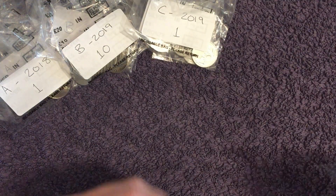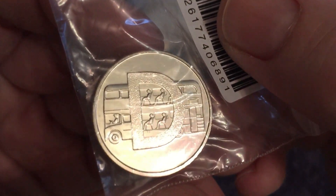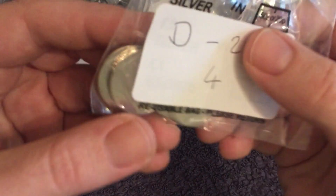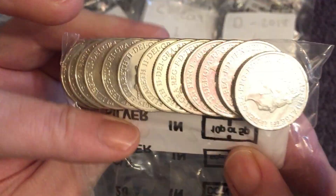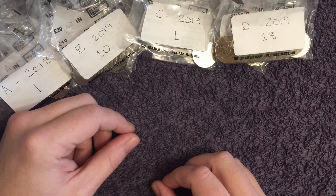Next up D for Double Decker. Of course, it's the one from the early strike set — cool design that one. Then we've got four 2018s and 13 2019s. So we're doing pretty well on those — 18 in total.